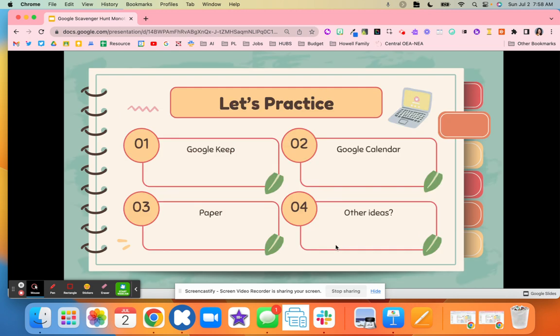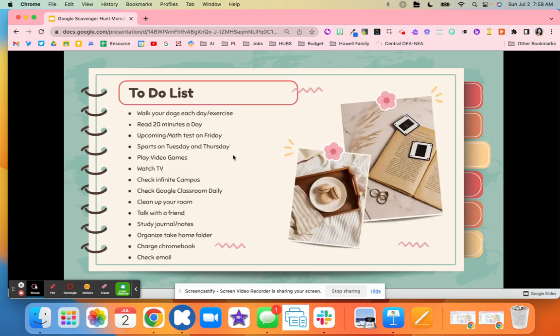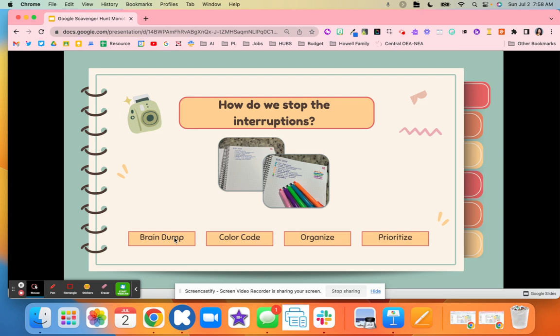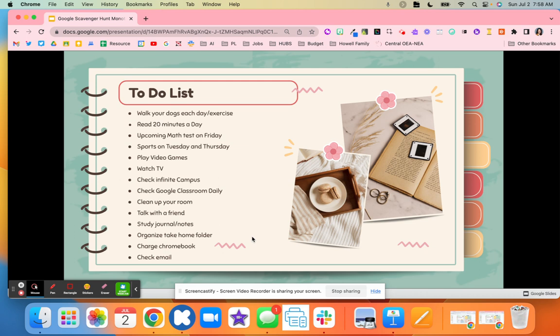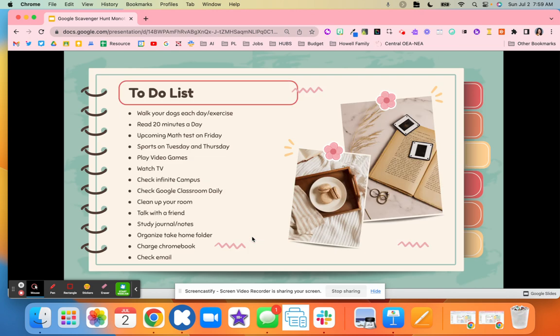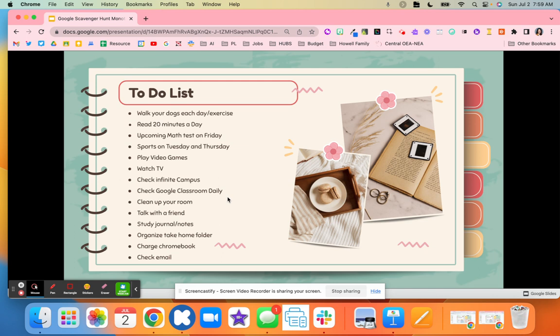Think about different ways to practice this. You can use Google Keep, which is a great way to organize a to-do list. You could use Google Calendar to plan out your week, or a piece of paper. Are you up for the challenge? Take the items on your to-do list and complete that brain dump. You might color code and organize activities together, then prioritize that list in order using a Monday through Friday schedule. Create your to-do list using Google Classroom, Google Keep, or paper — that is what you'll submit for this challenge.